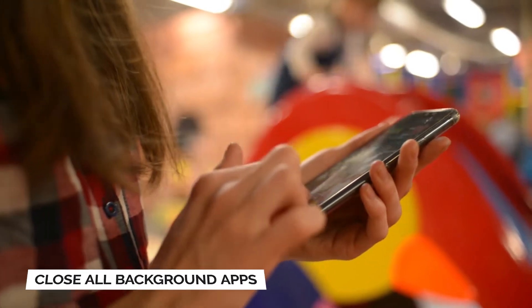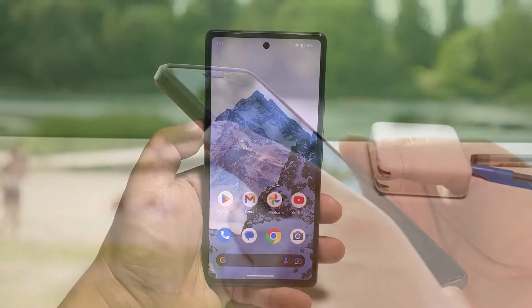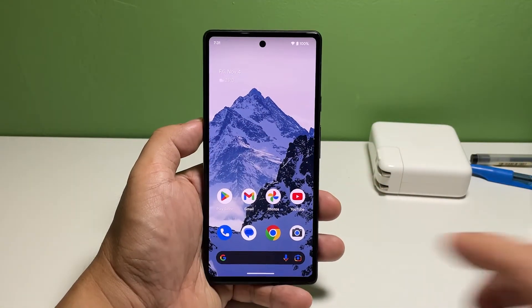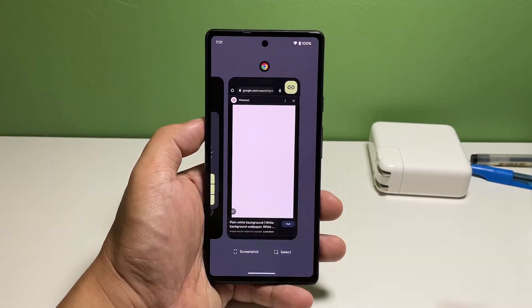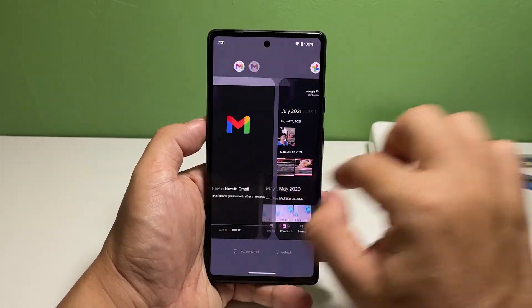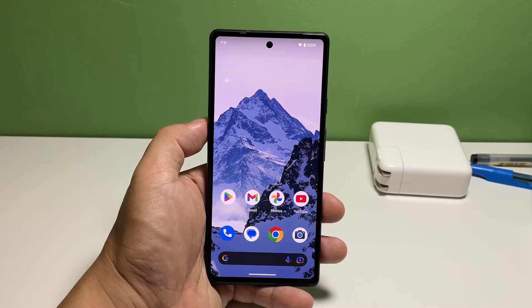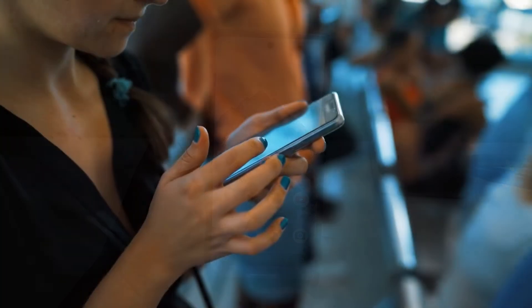Before doing anything else, make sure that there are no apps currently running in the background, as there could be a bunch of them using your phone's memory and processor. To do that, swipe up from the bottom of the screen and stop in the middle. Swipe all the way to the left and then tap Clear All. This will close all apps running in the background except for core applications and services.